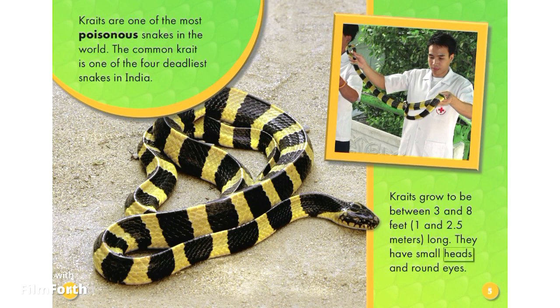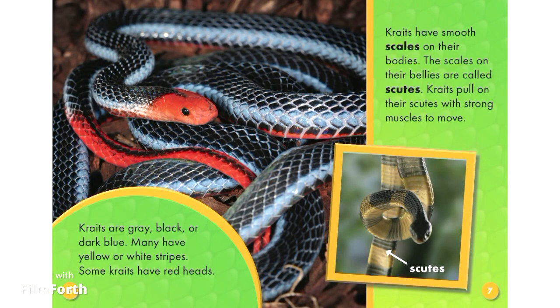They have small heads and round eyes. Kraits are gray, black, or dark blue. Many have yellow or white stripes. Some kraits have red heads.